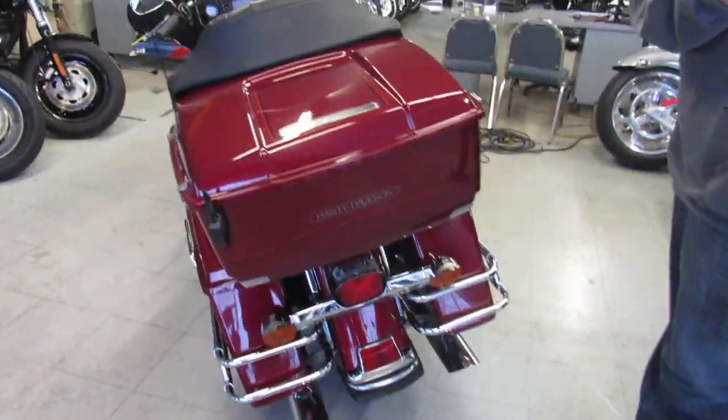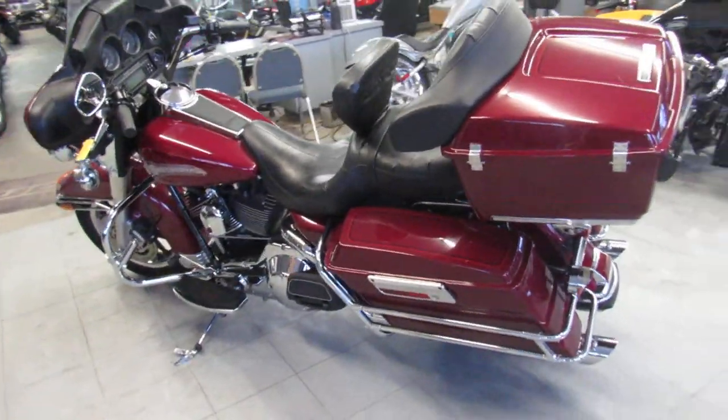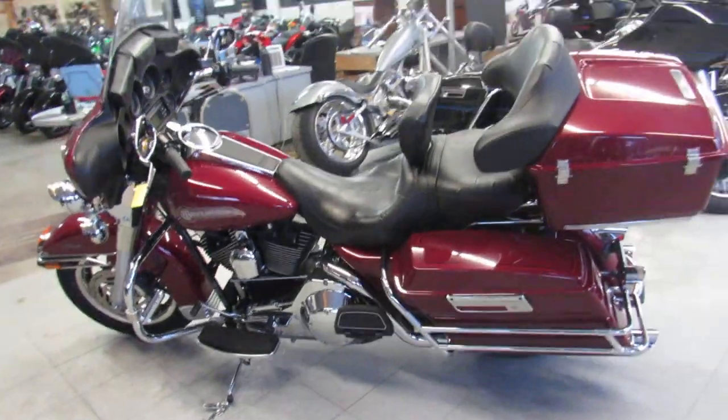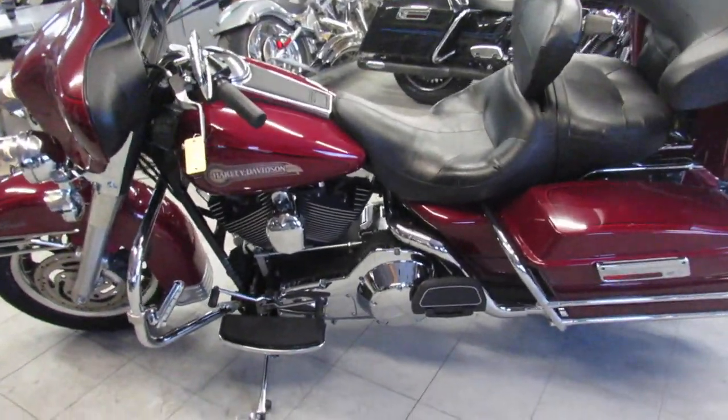This one here is a used Harley Electroglide Classic for sale, only $79.99. All stock, no modifications — this 2006 Harley Davidson Electroglide is sharp. Paint shines bright and the chrome shines like new.